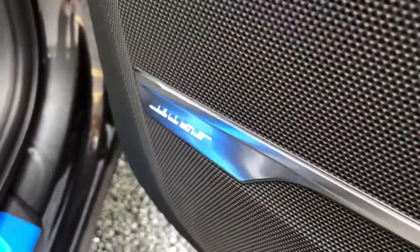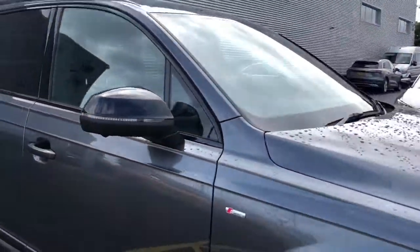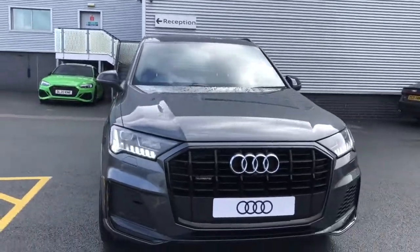This vehicle also features the Bose surround sound system and the comfort and sound package. For more information please give us a call on 01782 488 8205. Thank you for watching.